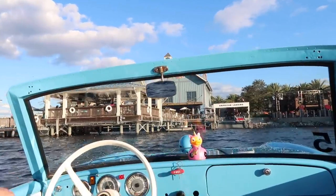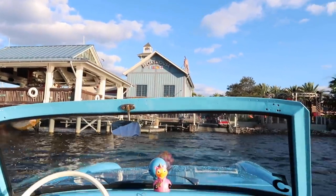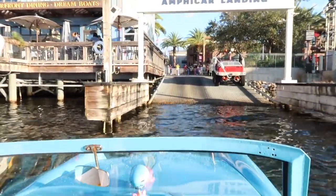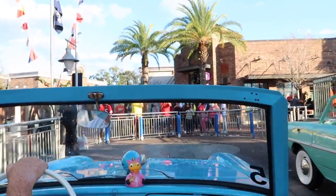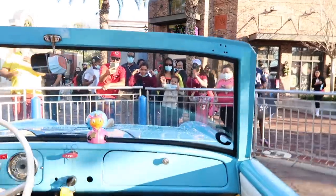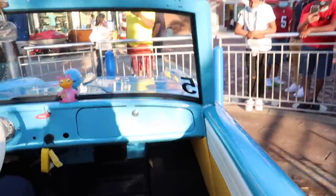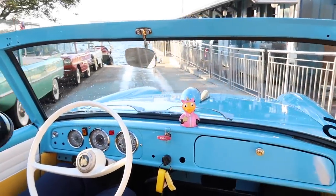We've arrived back — let them know we have arrived, everyone! Going in and out of the water is such a cool part. Once you land, you're on a platform that spins the car around so it doesn't have to do a crazy U-turn. They also take some photos for you during the ride, so we're going to take a look at those photos.